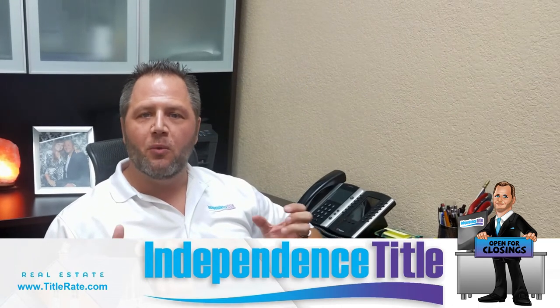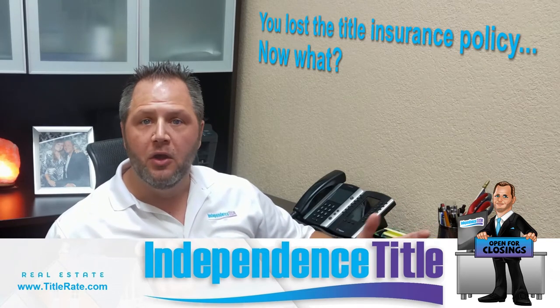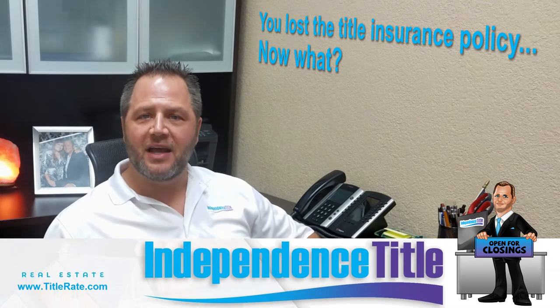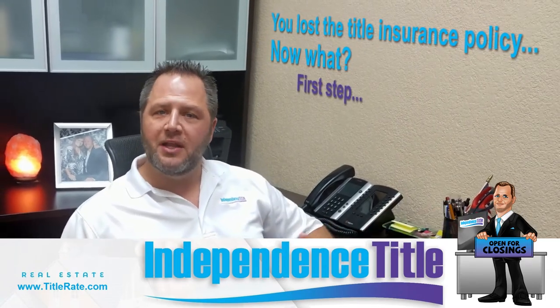Today we're going to talk about title insurance policy — specifically, you've lost your title insurance policy. Now what? What do you do if you're looking to refinance or sell your house and that title company is asking: do you have a copy of your prior title insurance policy? Well, there are three easy steps.